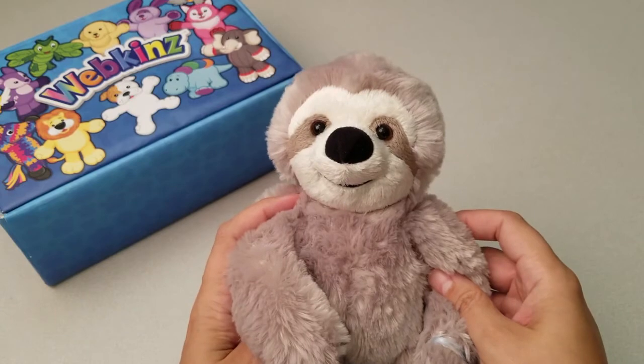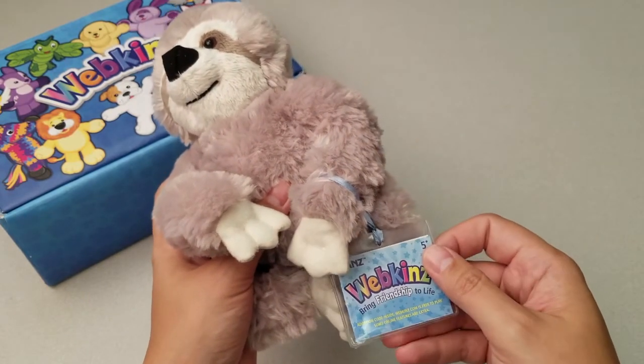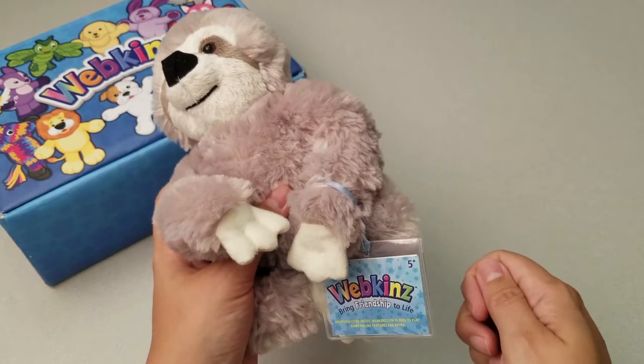What a sweet sloth. Want to see what the Panama Sloth looks like in the Webkinz world? Let's go online and take a look.